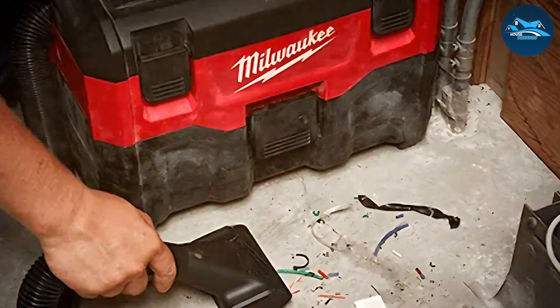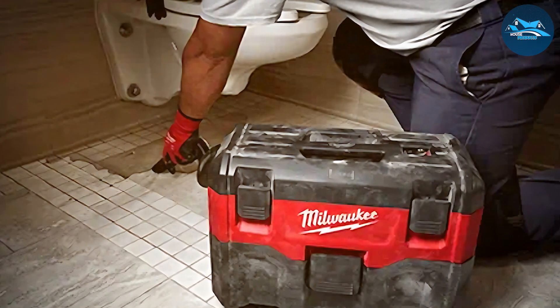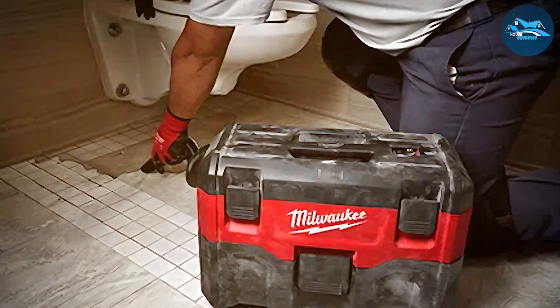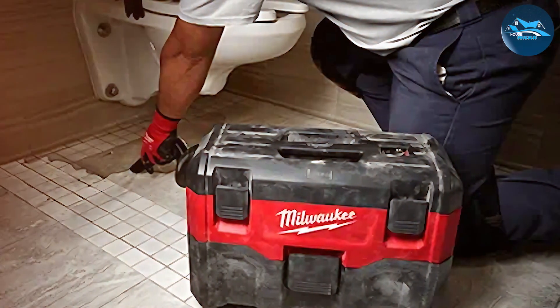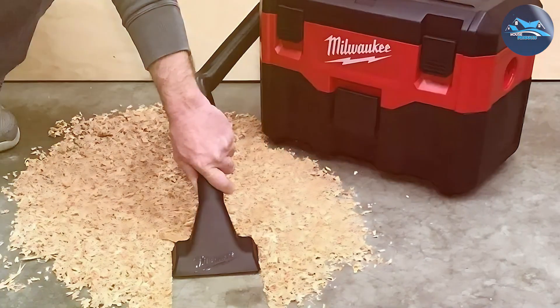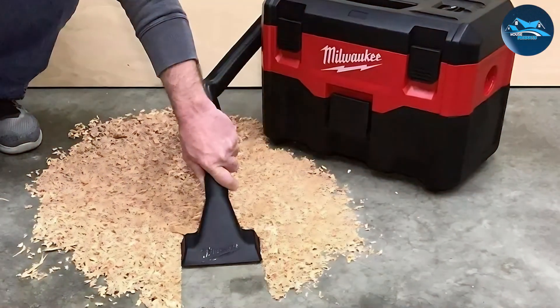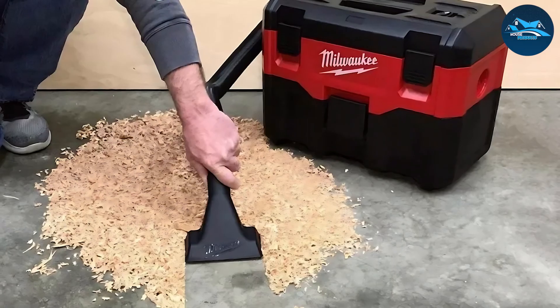This cordless shop vac is powered by Milwaukee's M18 battery system, providing exceptional suction power. It's equipped with a high-performance motor that can handle wet and dry debris with ease, making it versatile for various cleaning tasks. With a generous two-gallon capacity, you can tackle even the largest projects without constant tank emptying.